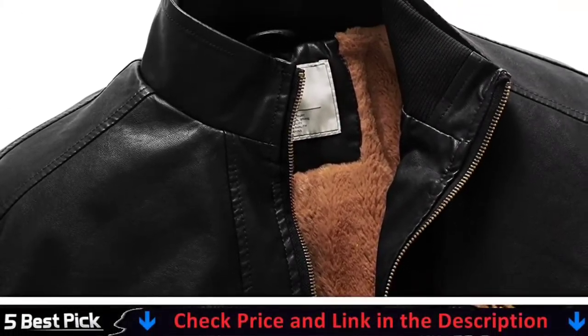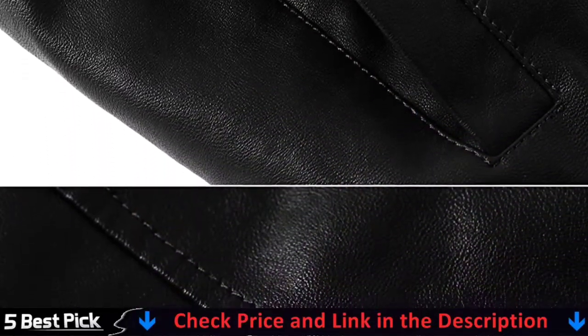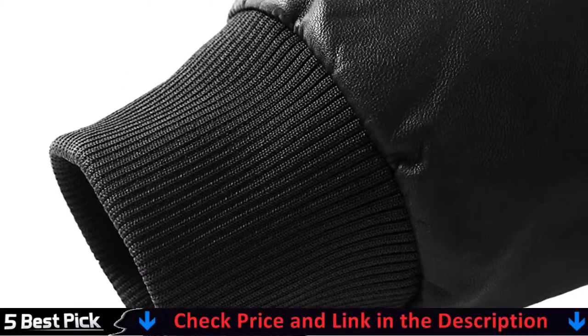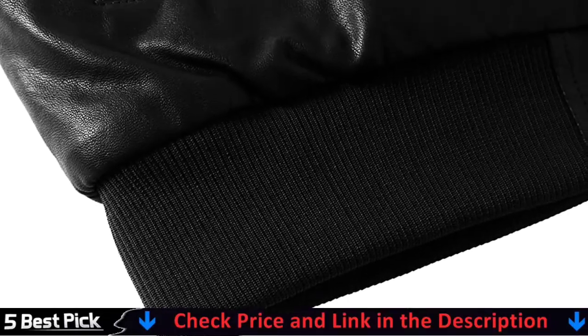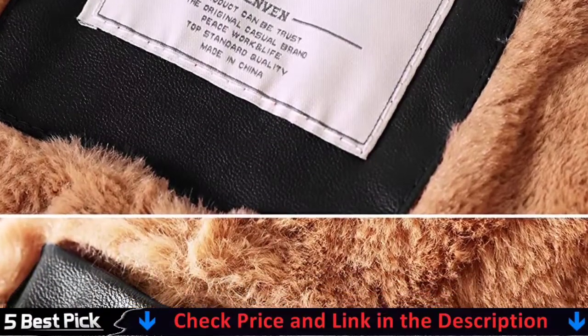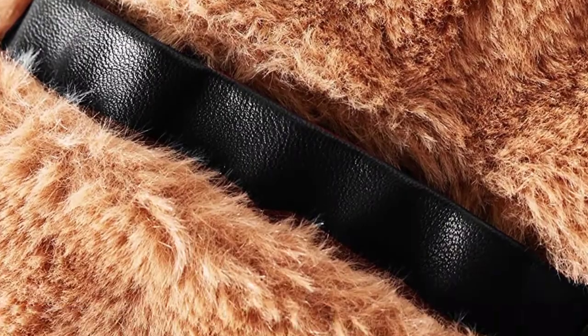The jacket, utilizing abrasion resistant faux leather fabric, is durable. Functional pockets: two large slant hand pockets are perfect for hand warming and storage while one deep inside pocket provides a secure place for storing important items like phone and keys. This vintage inspired faux leather jacket is easy to layer over sweaters or shirts, perfect for daily wear, casual outerwear, motorcycle, biking, driving, racing and outdoor activities.